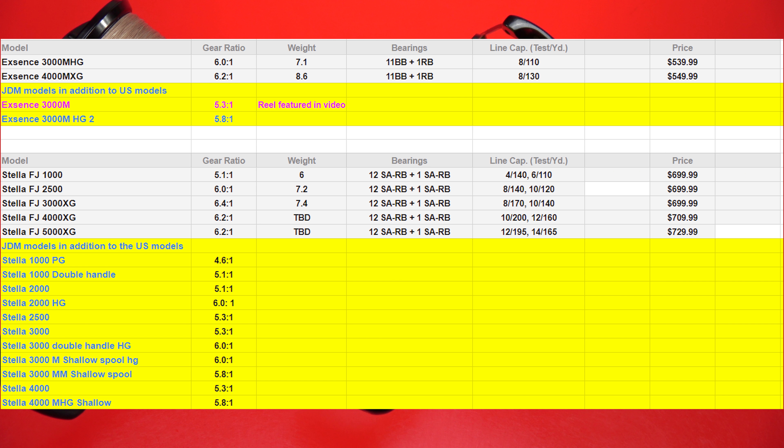I would have really loved to see a lower-geared 3000-size Stella FJ, but unfortunately you can't get one in the US market. Now we're going to start tearing the reels apart and seeing how they compare from the inside out.